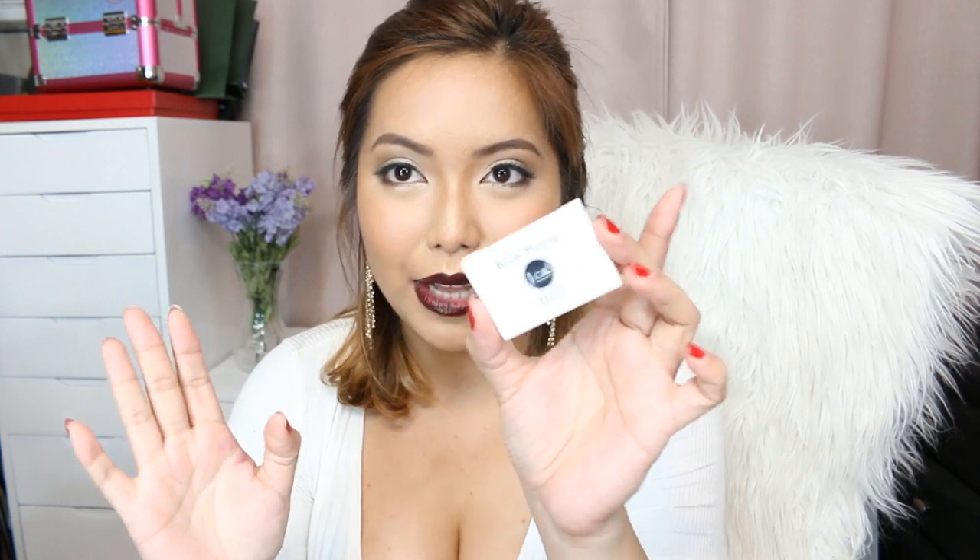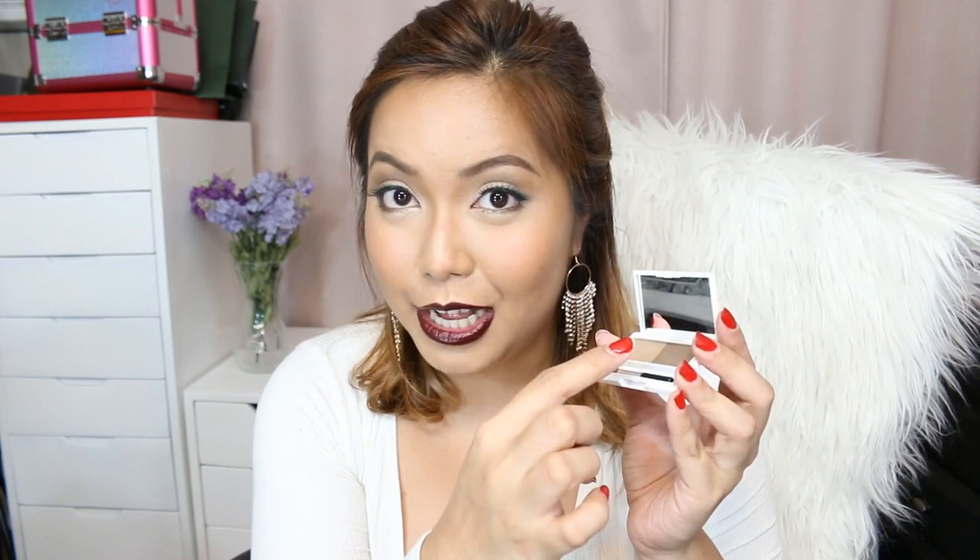Next, for brows, I have something from J-Cat — the Brow Amazing Duo. J-Cat just recently launched in the Philippines, and out of all their products, this is my super duper favorite. It has two different brow colors, and I love the darker shade — it's perfect for my brows. A little goes a long way since it's very pigmented. It comes with a mini eyebrow brush plus a mini spoolie for brushing out excess product. Very handy.